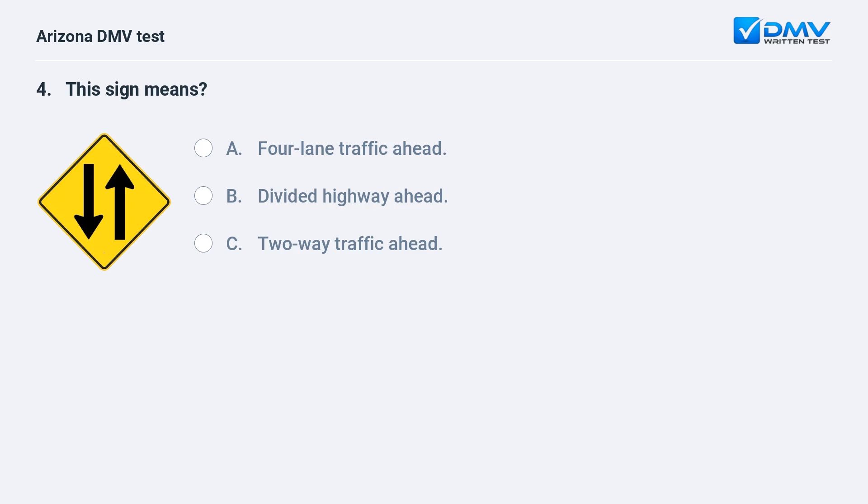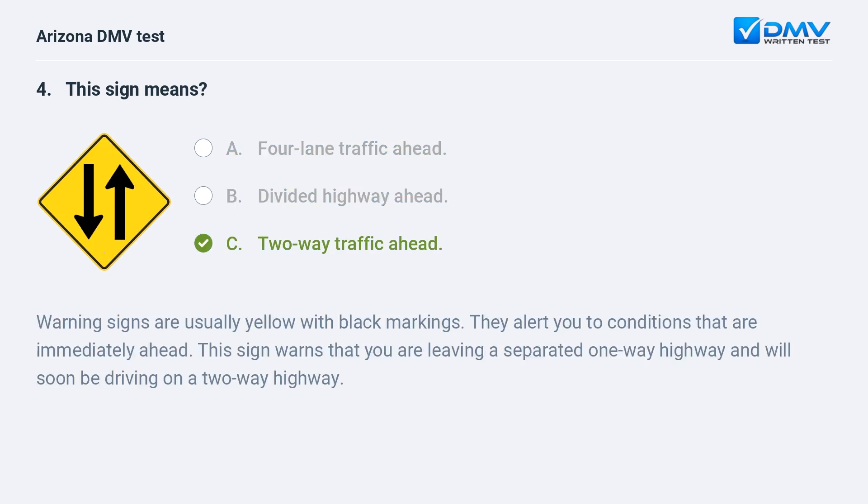This sign means: A. Four-lane traffic ahead. B. Divided highway ahead. C. Two-way traffic ahead. C. Two-way traffic ahead. Warning signs are usually yellow with black markings. They alert you to conditions that are immediately ahead. This sign warns that you are leaving a separated one-way highway and will soon be driving on a two-way highway.